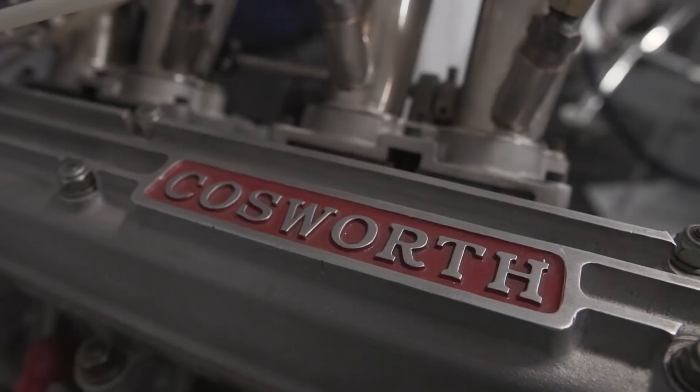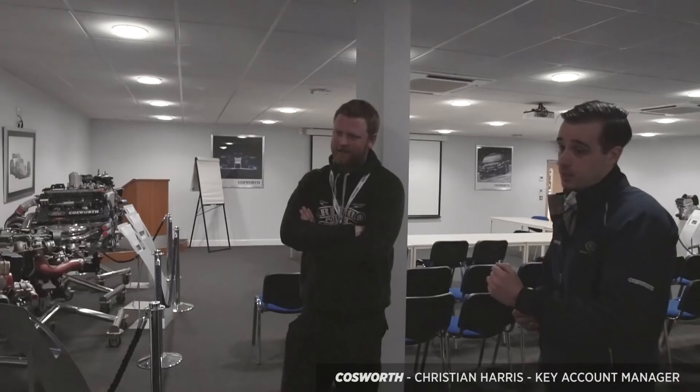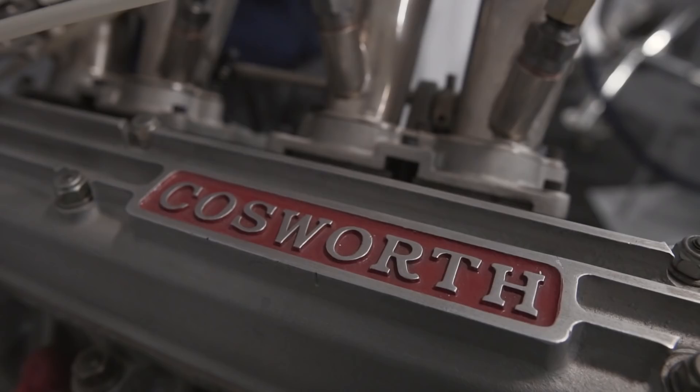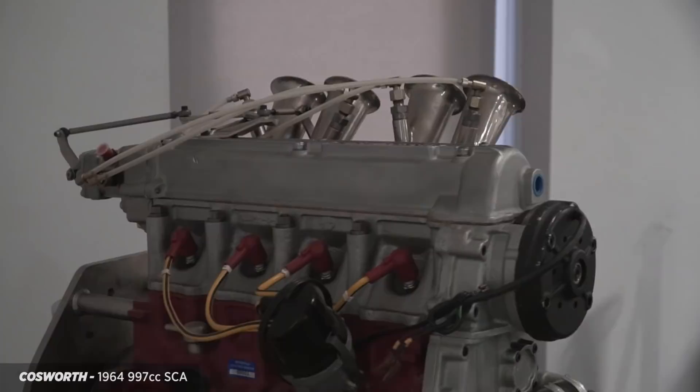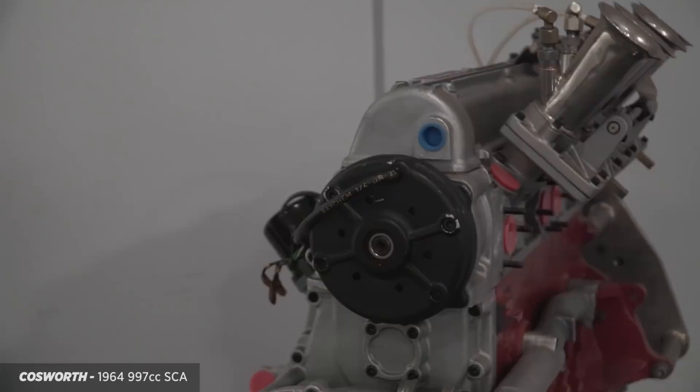That's where it really started, pre-DFV - taking the Anglia 105E engine and performance tuning that. Slide throttles. And a custom head as well. So that's one of the later ones, the SCA, which had a downdraft head on it as well. So this would have been introduced in '64, and that would have been just predating DFV development, which would have been probably '65, '66.